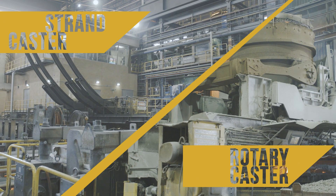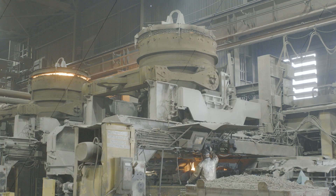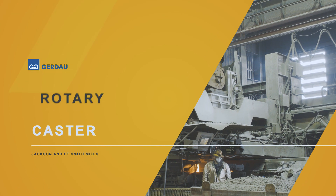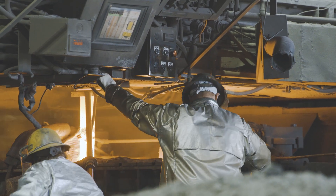At the rotary continuous caster, the steel is converted into solid billets and blooms. A ceramic shroud is installed at the bottom of the ladle to feed the liquid steel into the specially designed tun dish.